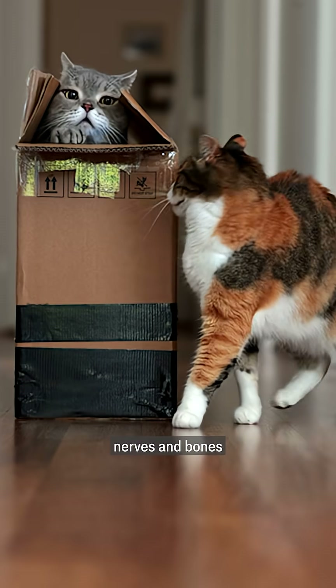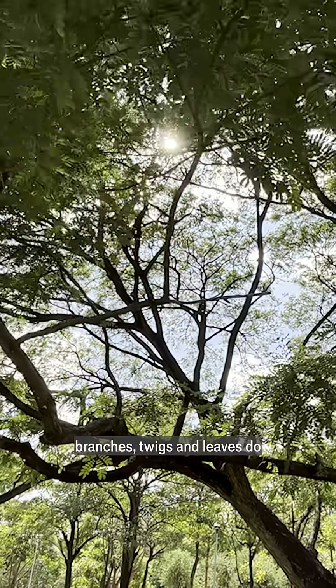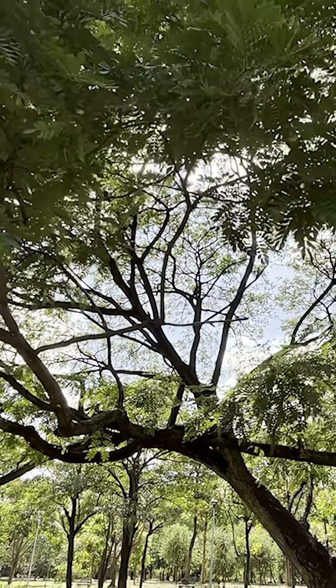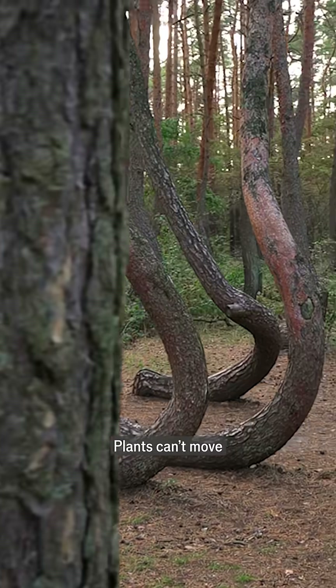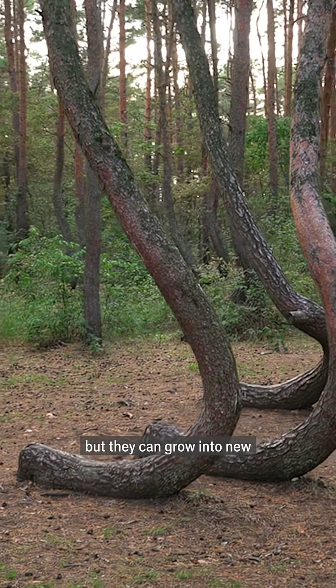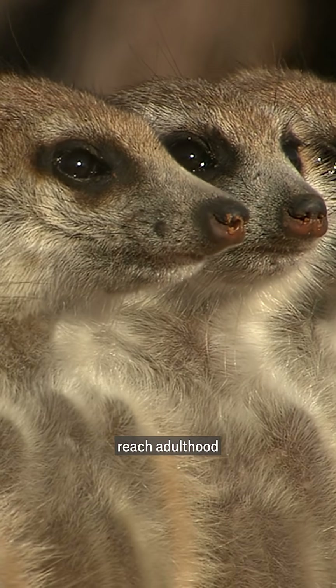Animals' muscles, nerves, and bones need to grow to a pre-arranged design much more than, say, branches, twigs, and leaves do. This is because plants and animals have different relationships with time and space. Plants can't move, but they can grow into new shapes, unlike animals which stay roughly the same shape once they reach adulthood.